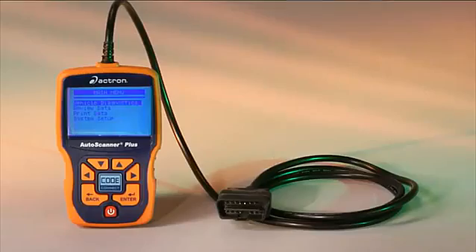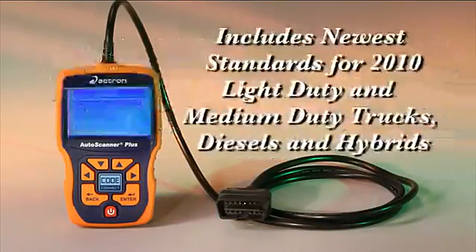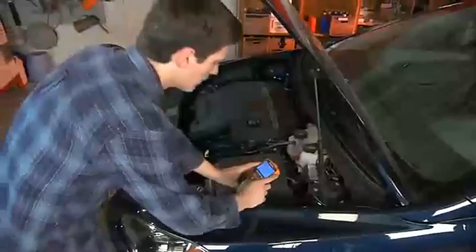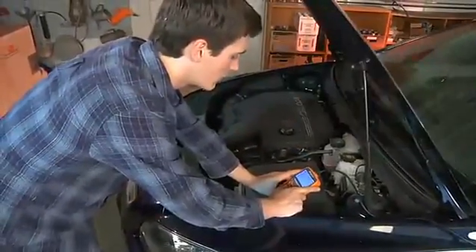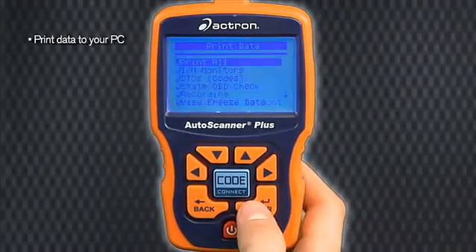Compatible with all OBD2 and CAN vehicles 1996 and newer, including the newest standards for 2010 HD, diesel and hybrid vehicles. This tool stands up to the repair environment. Also features optional battery power, trilingual manual in English, Spanish and French, and the ability to print data to your PC. And don't forget the software.